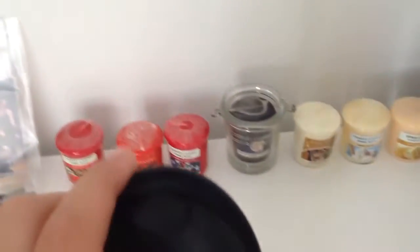It opens up like that. It smells a bit like fish food it does.